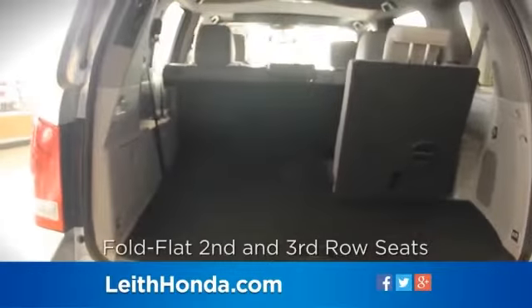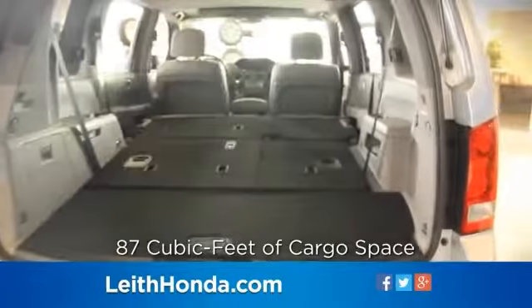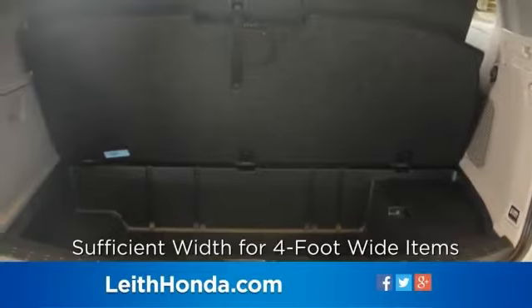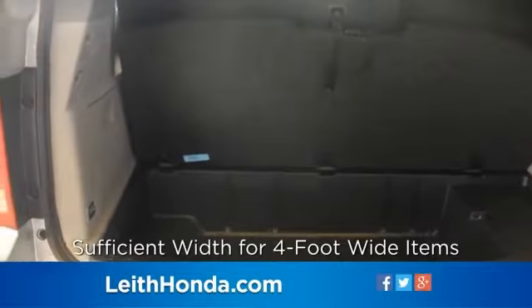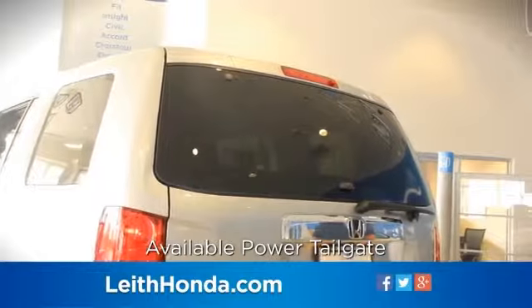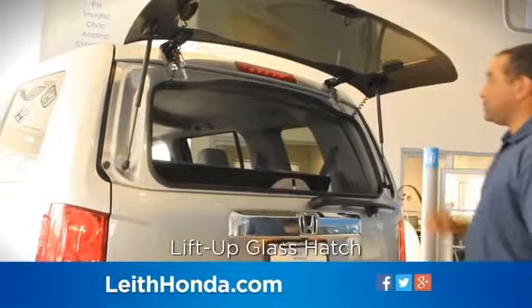For maximum cargo space, the second and third rows fold flat to provide 87 cubic feet of cargo space and sufficient width for carrying four-foot-wide items, such as a sheet of plywood or drywall. The available power tailgate features a lift-up glass hatch for convenient access to the rear-most cargo area.